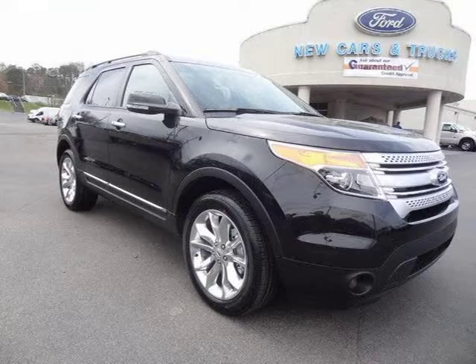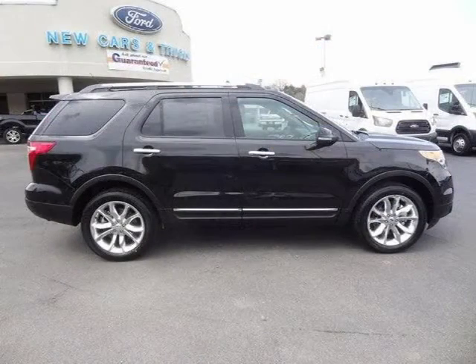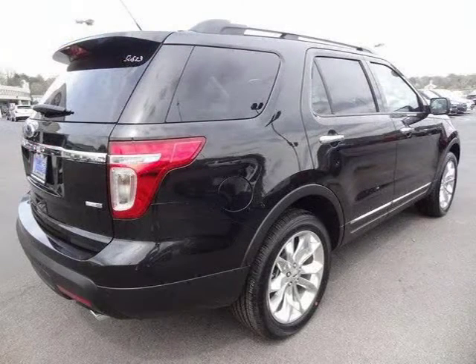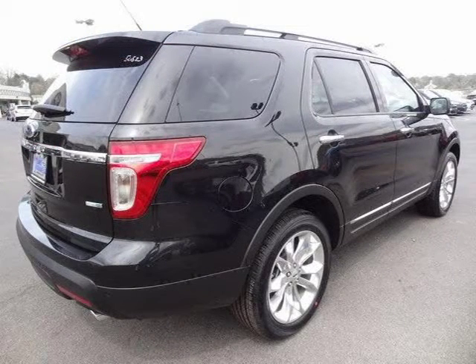This 2015 Ford Explorer 4-Door Sport Utility is located in Knoxville, Tennessee and has zero miles on it. This 4-Door Sport Utility has a beautiful tuxedo black metallic exterior paint color, which is complemented by a charcoal black HDD LTH interior color.